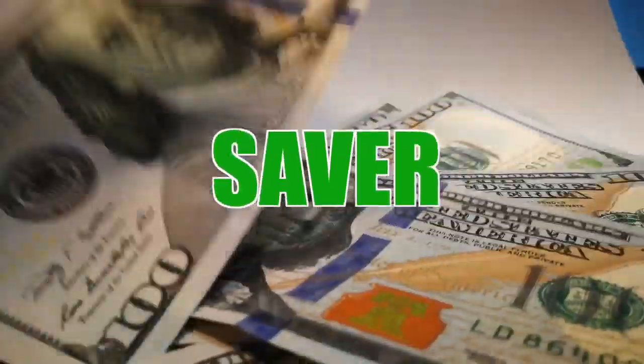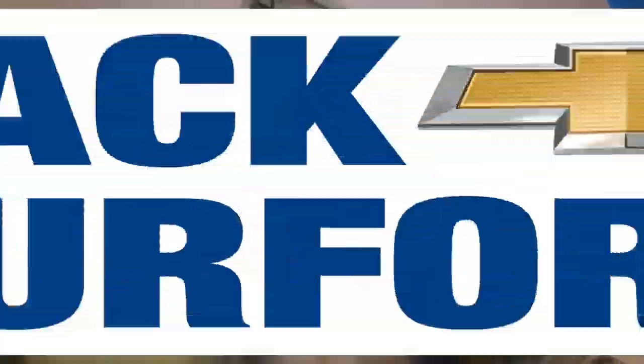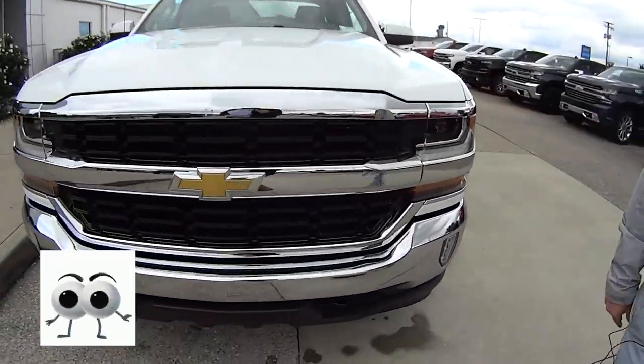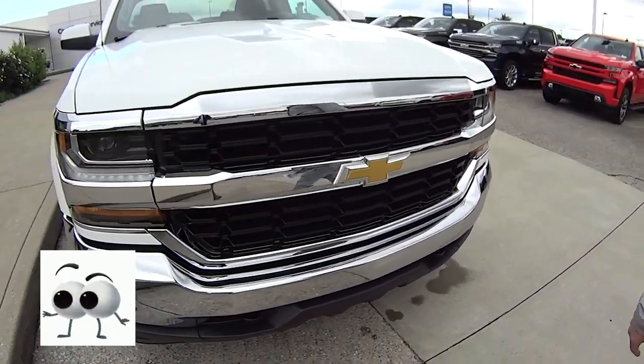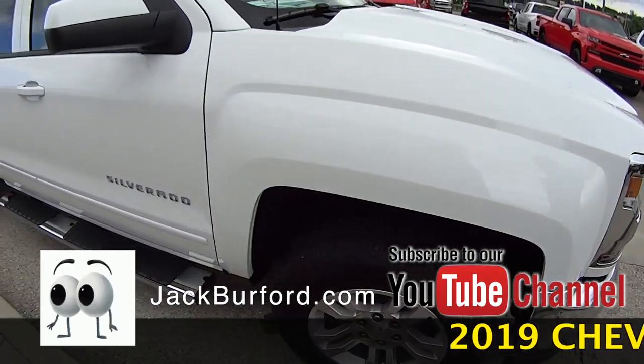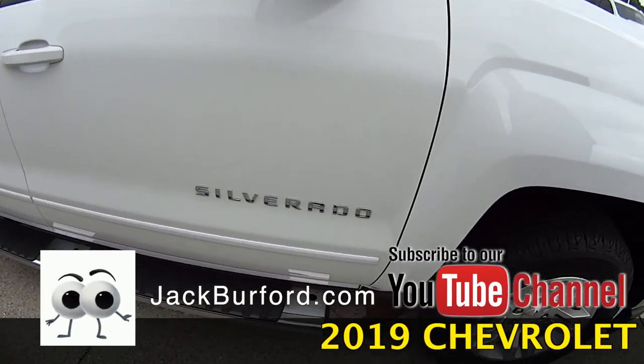Welcome to Money Saver Monday at Jack Burford Chevrolet. Hey everybody, it's Josh the Chevy Pro here for another edition of Money Saver Monday. We've got this awesome 2019 Chevrolet Silverado LD LT. Now this is the previous body style, but this is a 2019 Silverado.